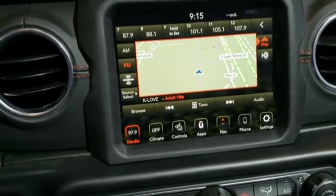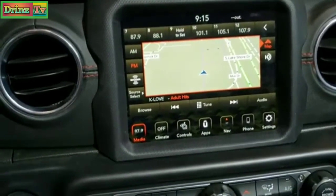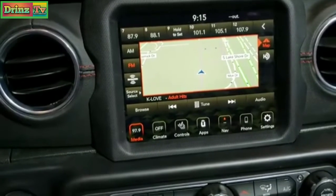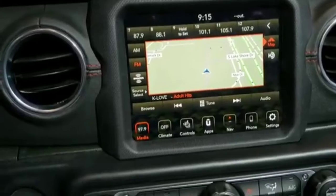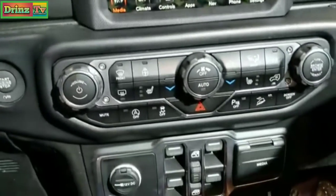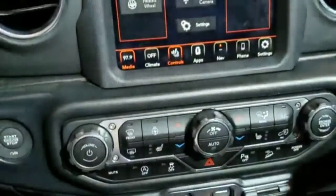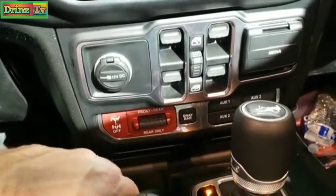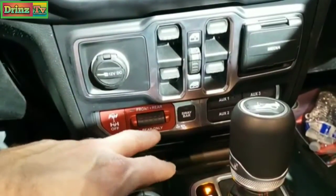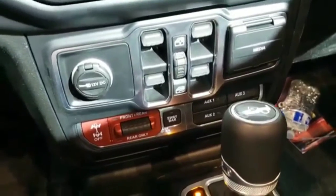You get Bluetooth information center controls, the 8.4-inch 4C radio, AM/FM, Sirius XM radio capabilities. This one has the NAV, so you're going to get Sirius XM Guardian for a year, Sirius Travel, and the weather package for five years, I believe. You've got all your climate controls here, plus the HD backup camera. You get your front and rear locking diffs, your four auxiliary switches, and your sway bar disconnect.